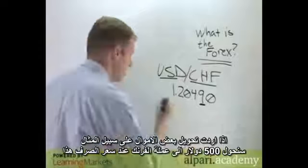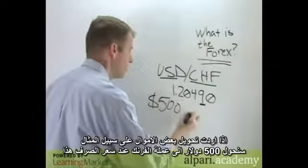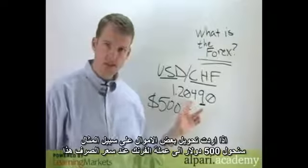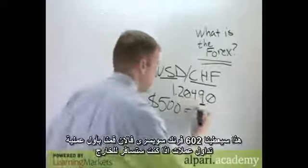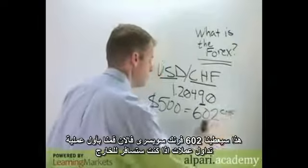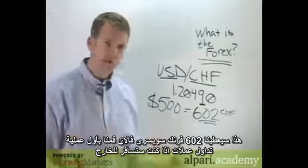If we convert some spending money — let's say five hundred dollars into francs at this exchange rate — that's going to give us six hundred and two francs. So now we've done our first foreign exchange transaction. If you've ever traveled abroad, this is what you've done.